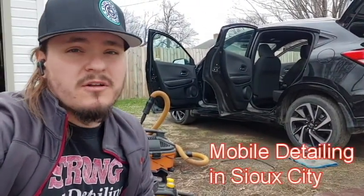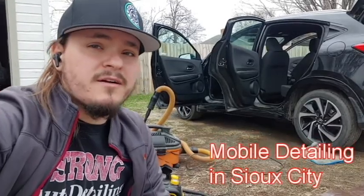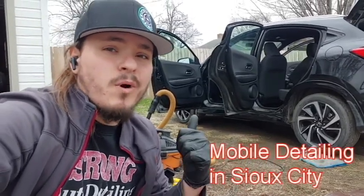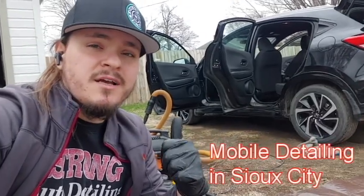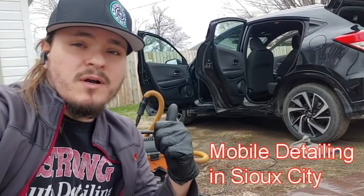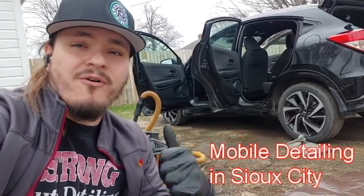Hi everybody, Drake Strong here with Strong Auto Detail. I'm a mobile auto detailer here in CCD, Iowa and I'm working on this Honda HR-V. I just got done with the driver's side, so let me take you in as I'm about to work on the passenger side so you can see the before and after.